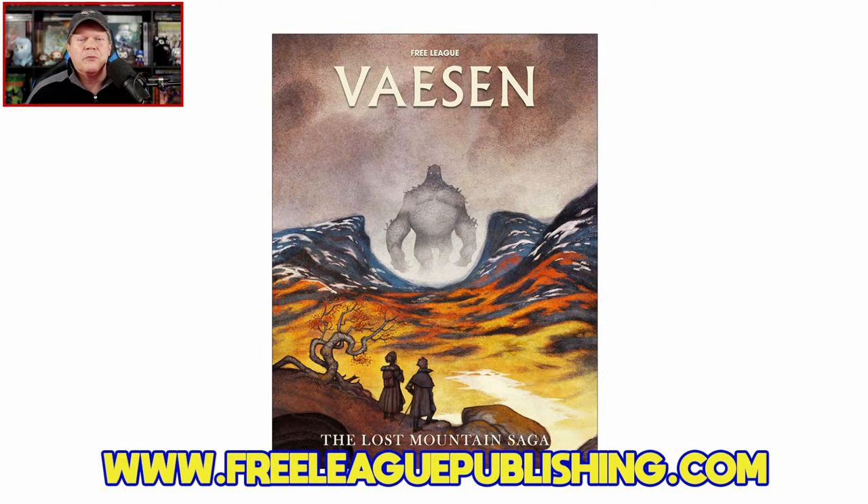Howdy gang and welcome once again to the Duct Tape Studios. I'm Jeff MacLeer, your host at the Gaming Gang channel. Today I'm sharing my review of The Lost Mountain Saga from Free League Publishing, written by Eleanor de Lorenzo with Tomas Harrenstam and Kiku Puck Harrenstam. Artwork is by Johan Egger Kranz and Anton Vitus. This 84-page hardcover carries an MSRP of $39.99, which includes the PDF. The PDF alone is available at DriveThruRPG for $19.99.